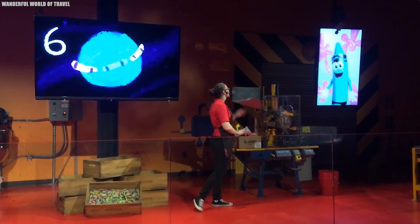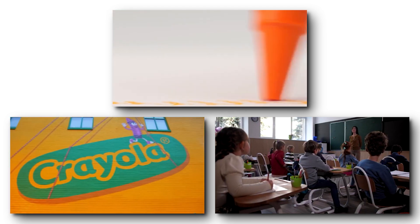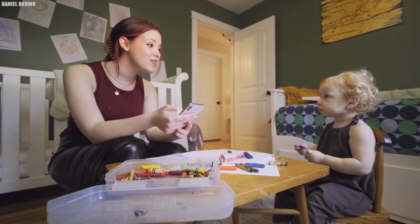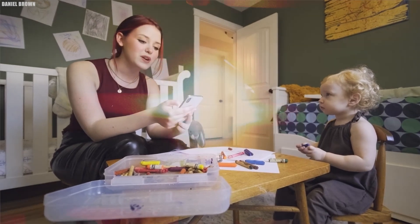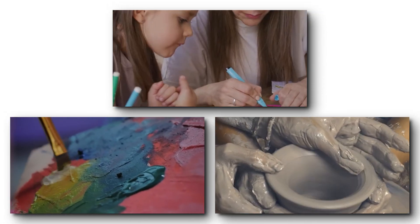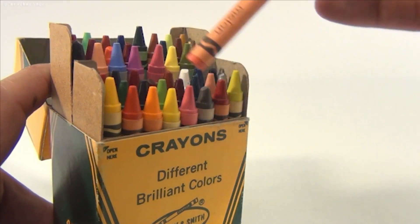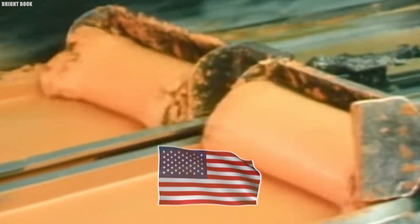Crayola began its journey producing industrial pigments, but soon shifted its focus to creating art supplies for schools and homes, initially offering chalk and later expanding to crayons. Over time, their product line has grown to include colored pencils, markers, paints, modeling clay, and more. Crayola products are designed to be safe and non-toxic, with most of their crayons produced in the United States.